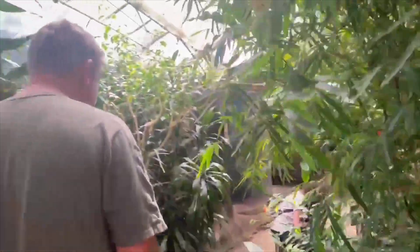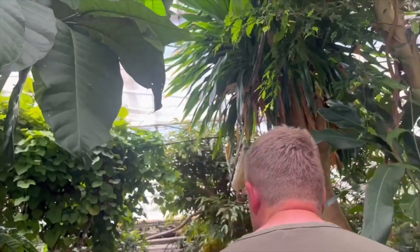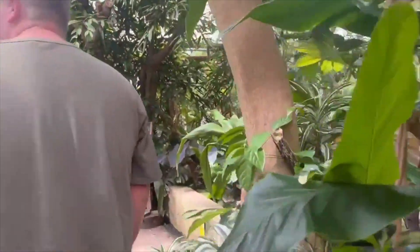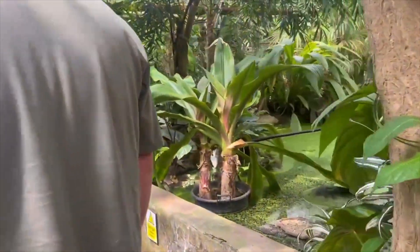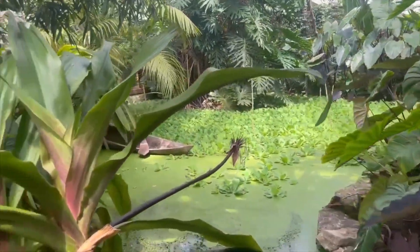Over along, we also have a pygmy marmoset enclosure. Unfortunately they weren't out today — not quite sure where they were. Interesting fact: the Chinese water dragons and the basilisks all share this pond. Quite often you can find them all hanging around on the branches above the pond.